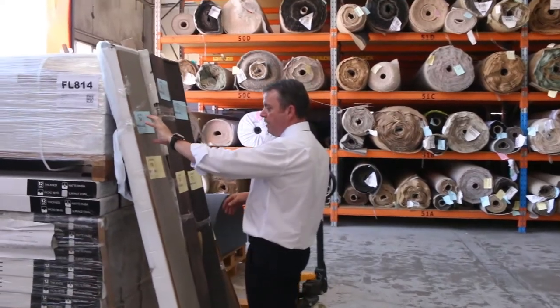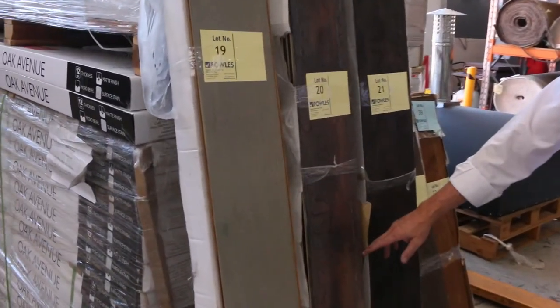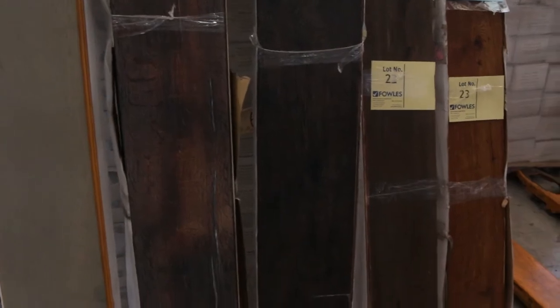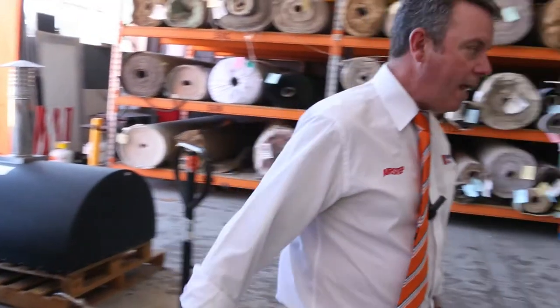We've got some floating floor here. Great colours to pick from. Nice quality 15mm product. Generally retails around about $60 to $70 a metre. We're selling at half of that — around about $30 a square metre for that.